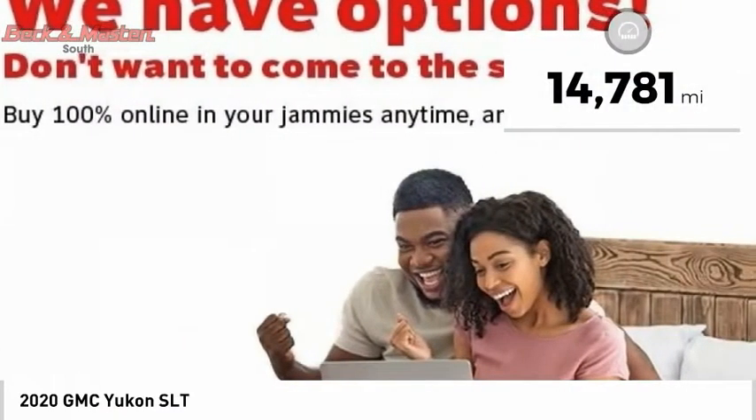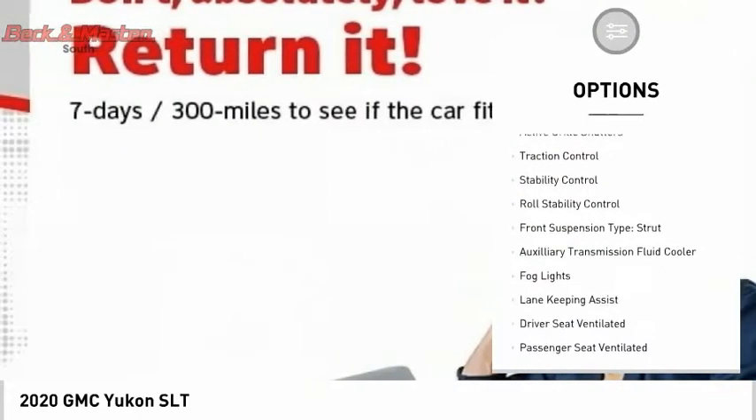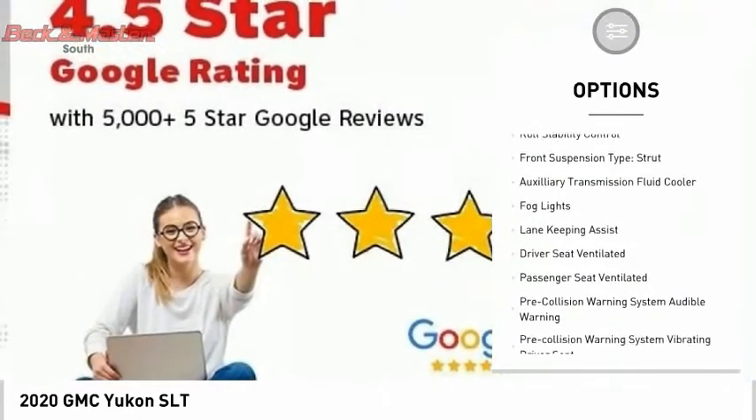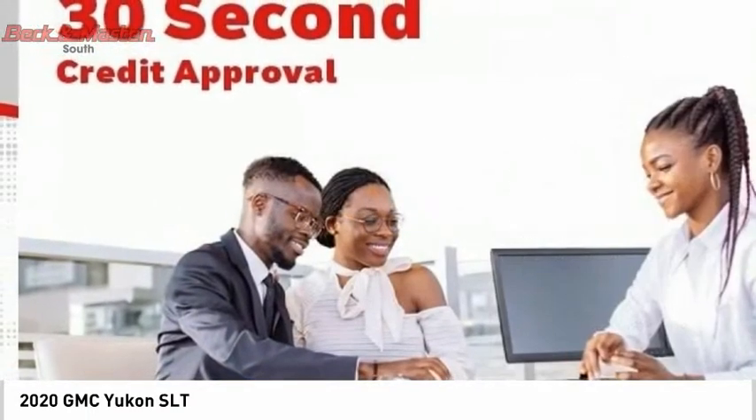Here are some of this vehicle's great options: power windows with safety reverse, remote engine start, running boards, active grill shutters, traction control, stability control, and roll stability control.